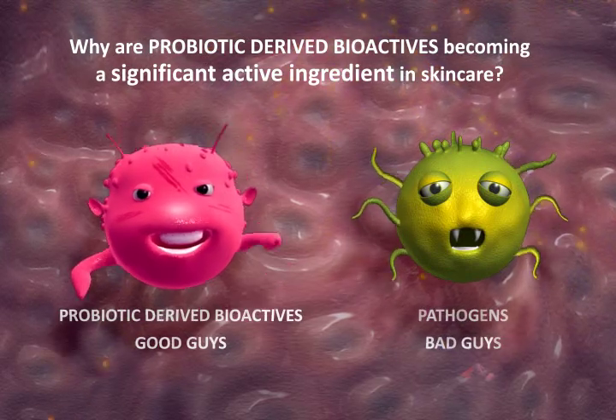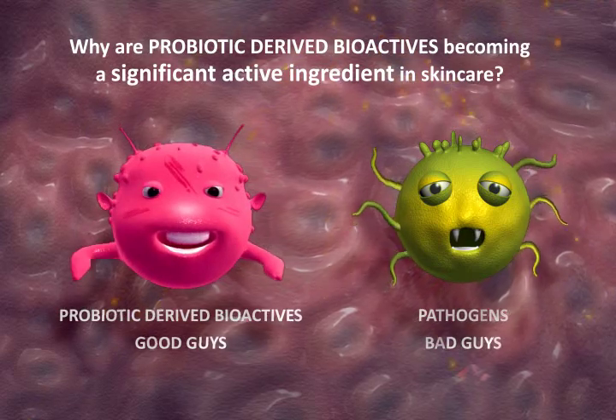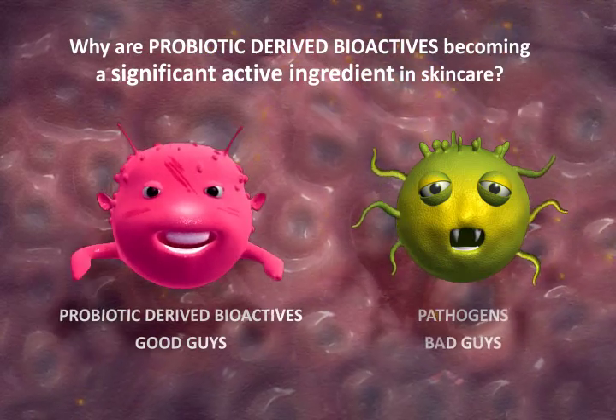Probiotic-derived bioactives are non-living cell compounds proven to activate the skin's natural ability to repair itself. They can mimic pathogens without mimicking the pathological characteristics.